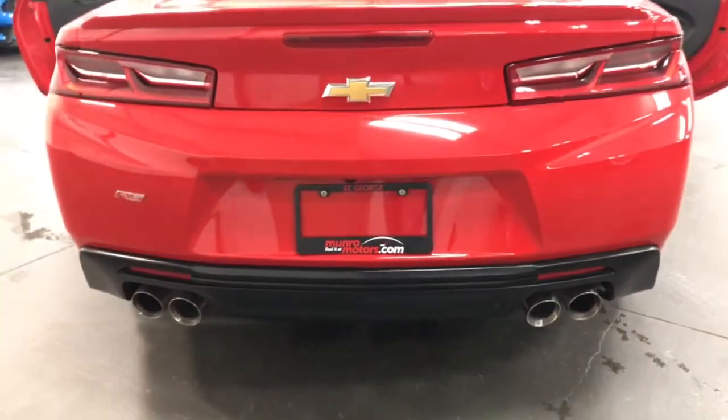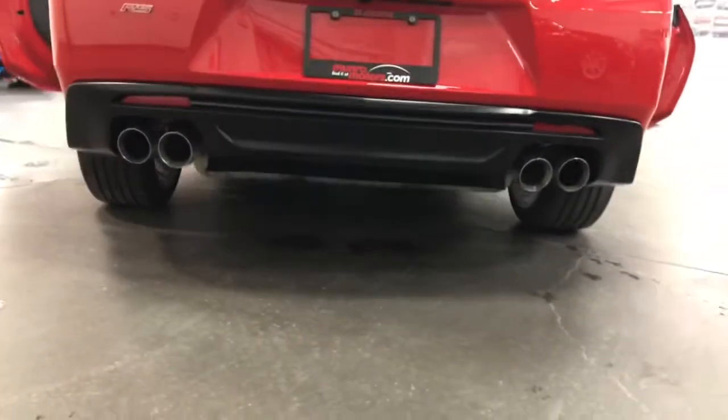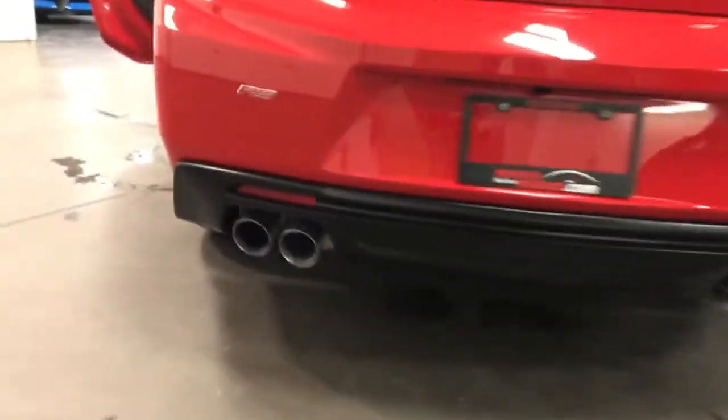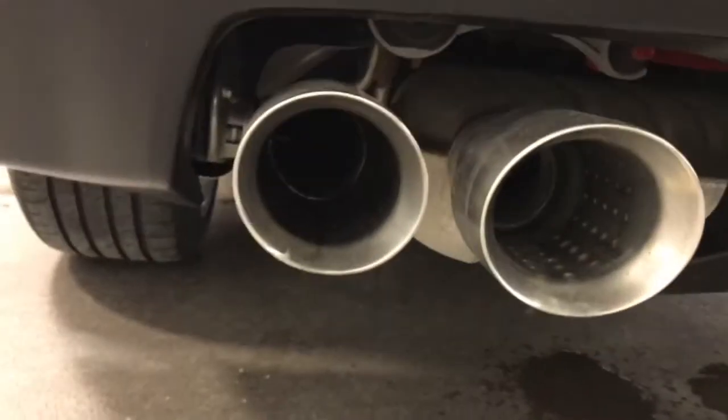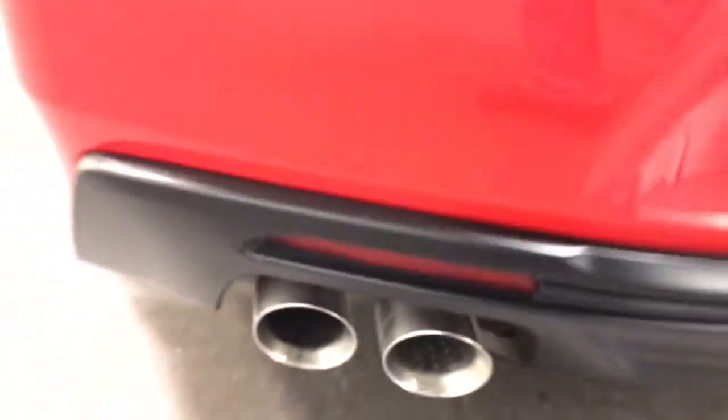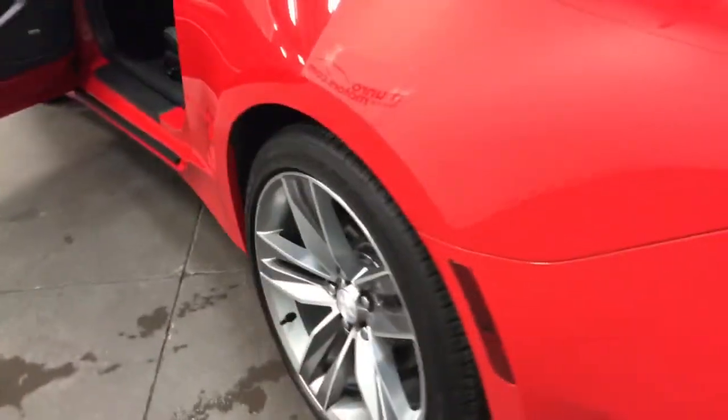Nice big dual exhaust at the back, and that's the dual mode so it opens up. Let me get you up close and personal so you can see the damper there — it opens up the exhaust to a much throatier sound.